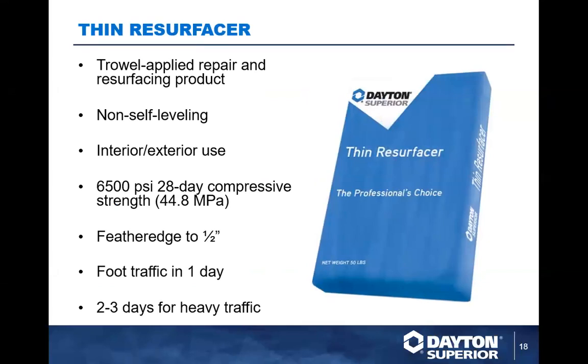We also have a trowelable topping called Thin Resurface. For smaller areas where you want to resurface and you don't want a product that runs away on you, Thin Resurface is great. It's stronger, sticky, a real thin-set type product with depth range from feather edge to half inch — you're not building it up. It turns around really fast and works well for small areas. If you're working in large scale, you should be using a self-leveling product. Thin Resurface is a good complementary product for niche applications.